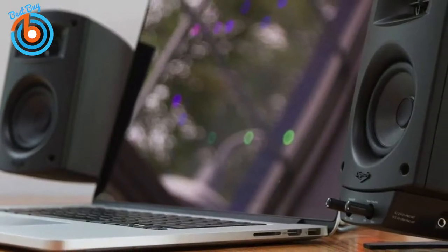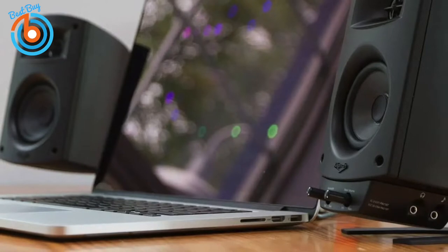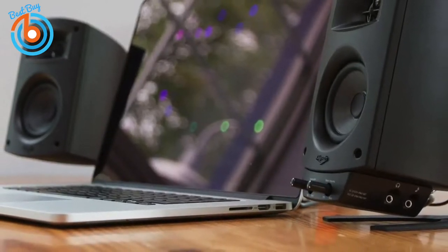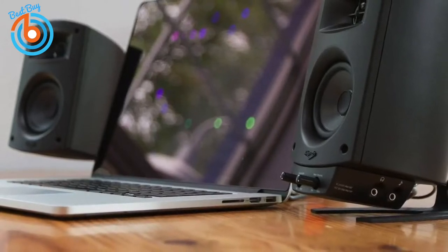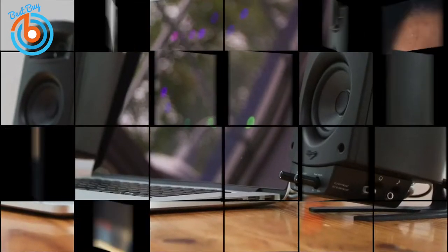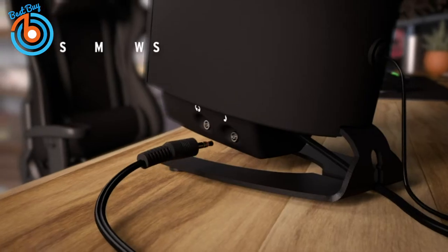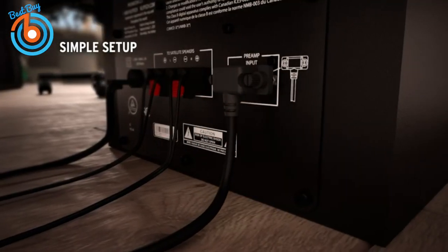When listening to music, each note is crisp, smooth, and clear. Highs are naturally sweet without harshness, mids are strong and warm, and low frequencies add a deep foundation that never overlaps. If you're interested in a versatile speaker system at a reasonable price, the Klipsch Pro Media 2.1 would be an excellent choice, offering a perfect balance between frequencies and high-quality 2.1 surround.